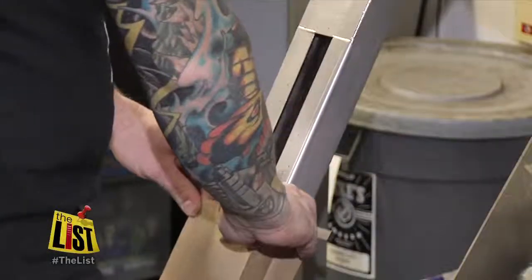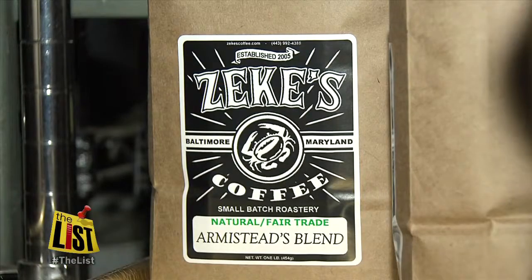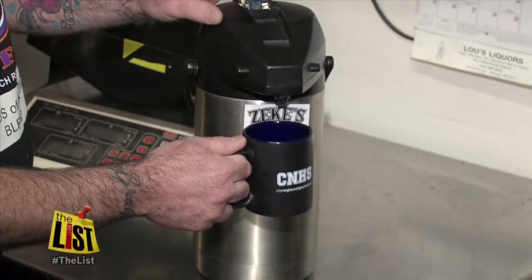What makes Zeke's uniquely Baltimore are some of their local, sustainable and organic blends — from Armistead, Thales Pointe, Little Italy to the Bad Birds of Baltimore, a Ravens Festivus roast, and their black and orange blend for the Orioles.